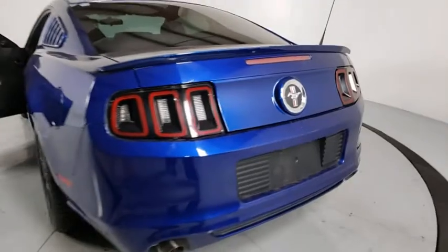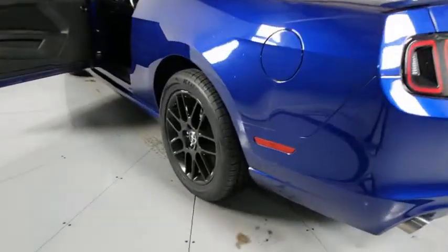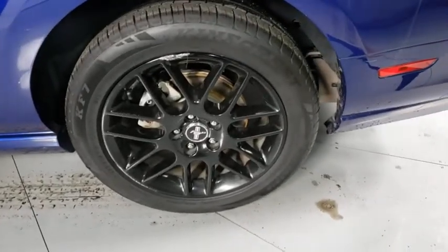Panic alarm, driver vanity mirror, front reading lamps, tilt steering wheel, front bucket seats. Wouldn't you look great in this vehicle? Stop in today and see for yourself.